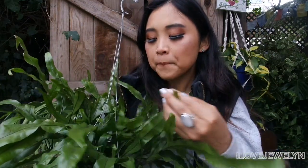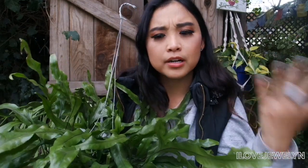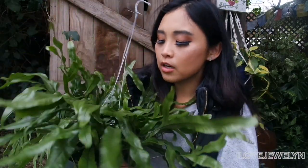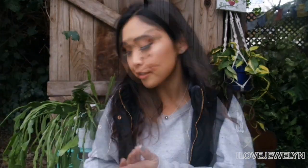My plan for this fern and my rabbit's foot fern is to put them both in white nursery planters from my collection and hang them back on the shower curtain rod. I love ferns a lot — it definitely gives me urban jungle vibes. So finally I invested in that fern.